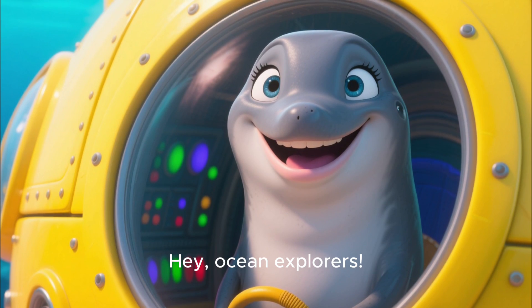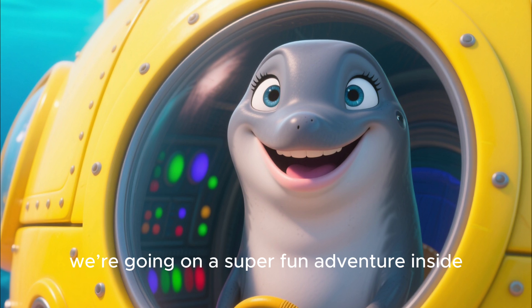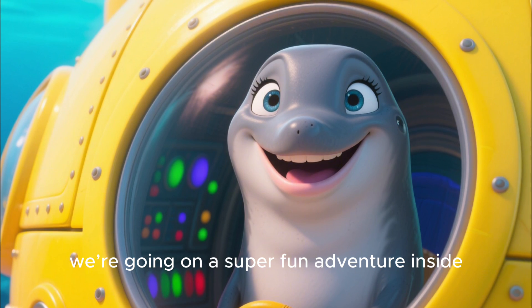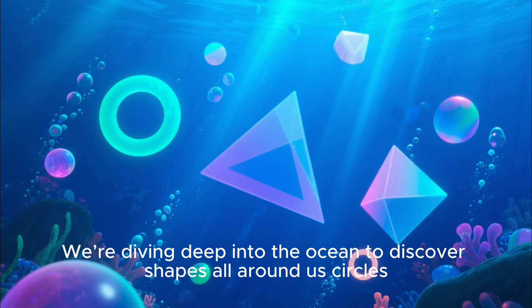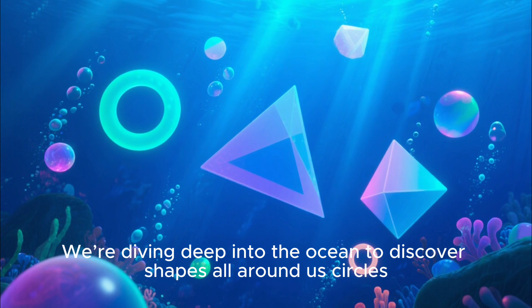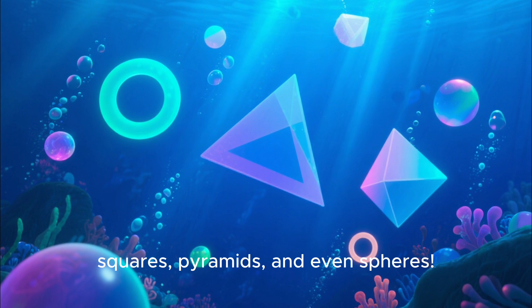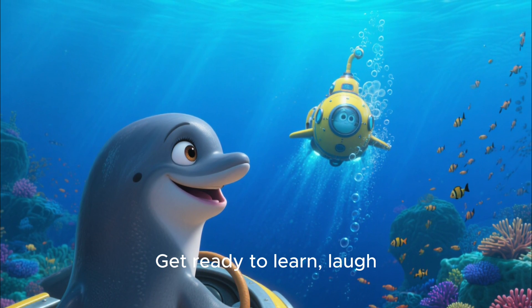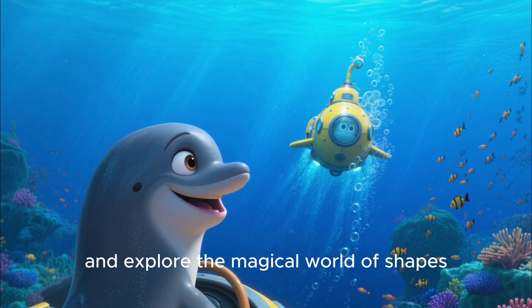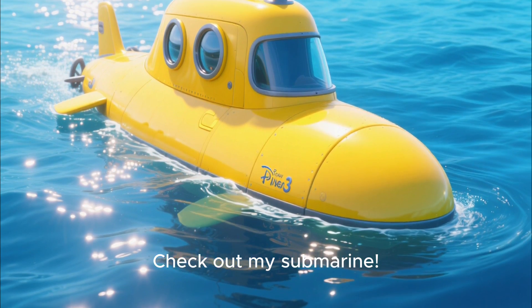Hey, Ocean Explorers! I'm Pearl the Dolphin, and today we are going on a super fun adventure inside my brand new submarine. We are diving deep into the ocean to discover shapes all around us — circles, squares, pyramids, and even spheres. Get ready to learn, laugh, and explore the magical world of shapes right here under the sea. Check out my submarine!